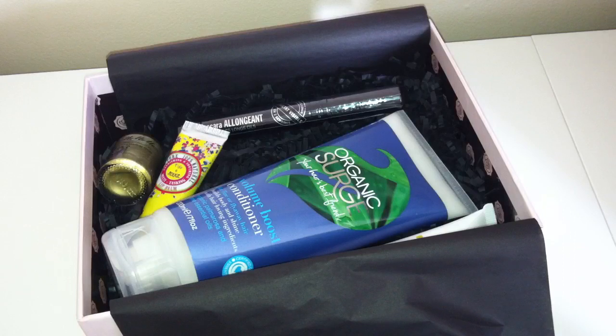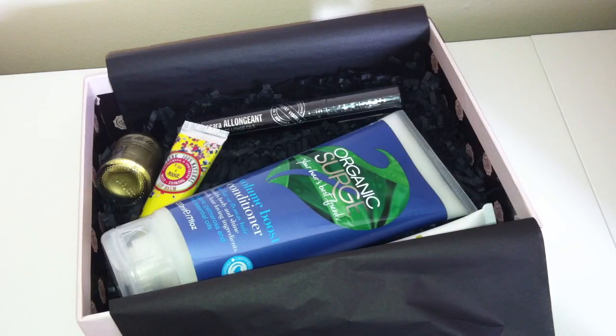My box this month contains five full-size products, so I am absolutely over the moon with this box. If you watched my last Glossy Box video, you'll know that I wasn't impressed with that box at all — it was full of measly little samples and things I wouldn't really use. But I can definitely see myself using every single product in this box, and they are all full-size, so I have definitely got my money's worth.